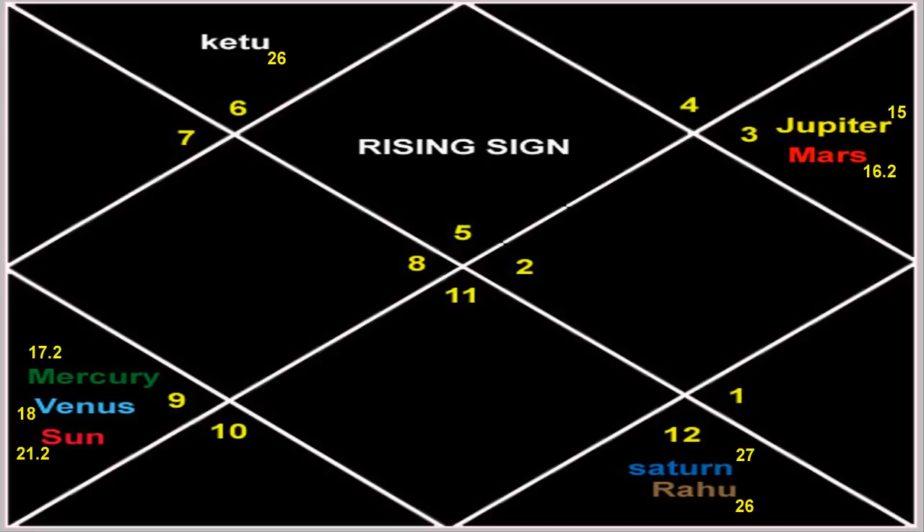Then in the eighth house you have Saturn and Rahu in the sign of Pisces. Saturn is at 27 degrees, Rahu is at 26 degrees Pisces. And in the 11th house you have Jupiter at 15 degrees Gemini, and Mars in the 11th house at 16.2 degrees Gemini.